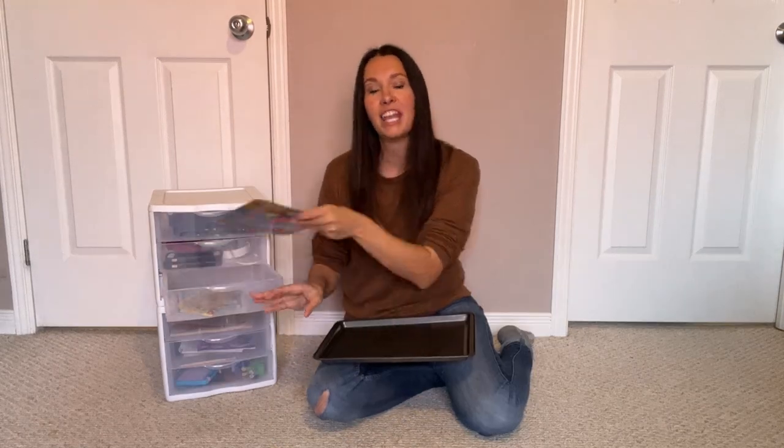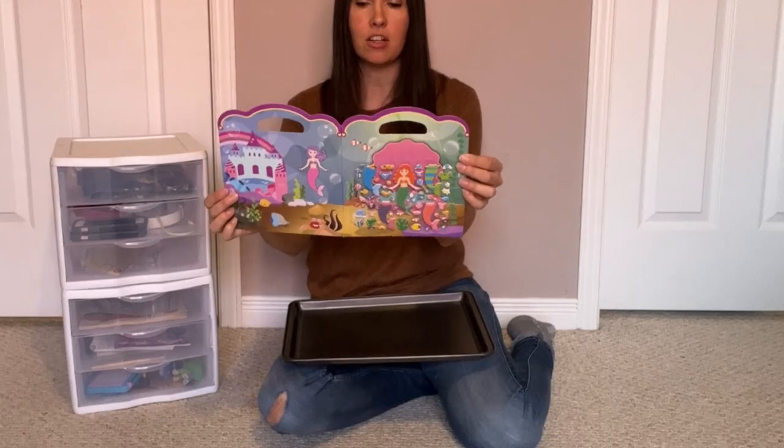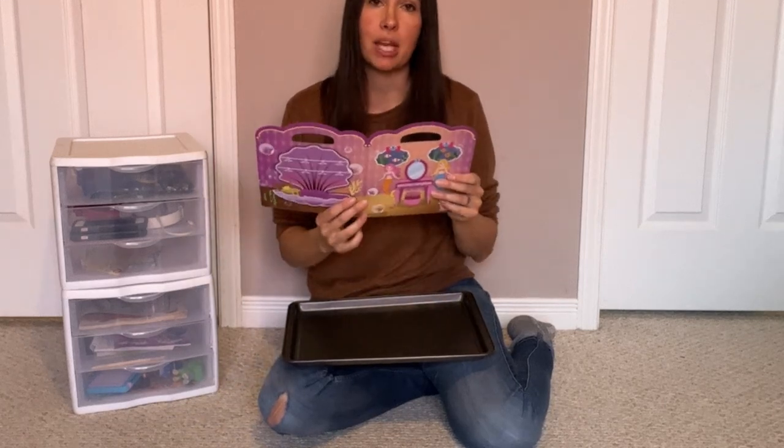Another thing I found useful is a little folder — we have one for each of our kids. As they make all their wonderful art while we're traveling, we put it right in these containers. It just helps keep everything clean and organized. Another way to play with stickers while road tripping is with a reusable sticker scene — this one is a mermaid set that I picked up at our local dollar store.